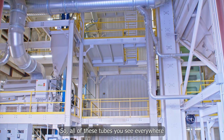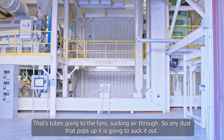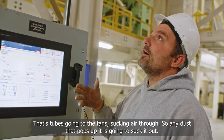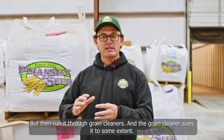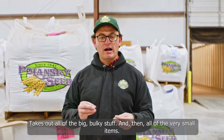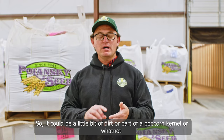They're blowing air into the plant and sucking air out of the plant. All these tubes you see everywhere are going to those fans sucking air through, so any dust that pops up it's going to suck it out. Then it runs through grain cleaners — the grain cleaner sizes it to some extent, takes out all the big bulky stuff and then all the very small items, like a little piece of dirt or part of a popcorn kernel.